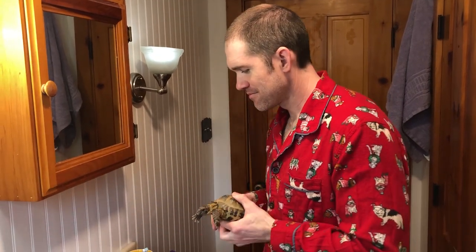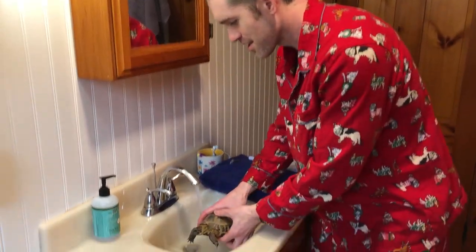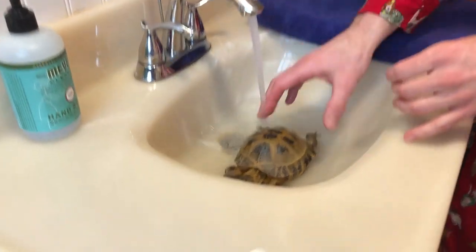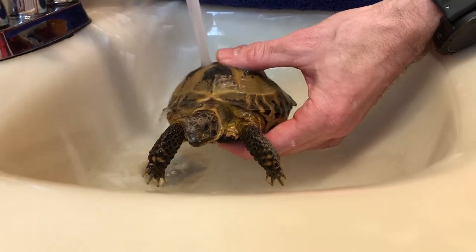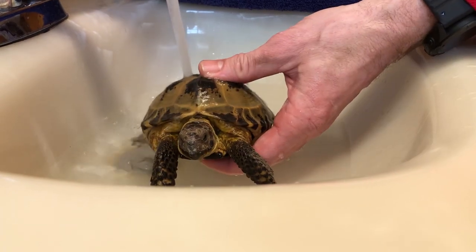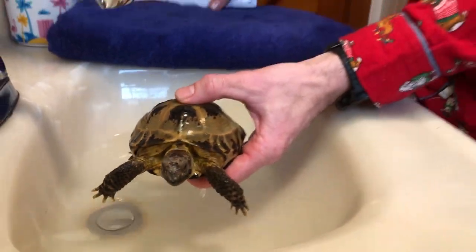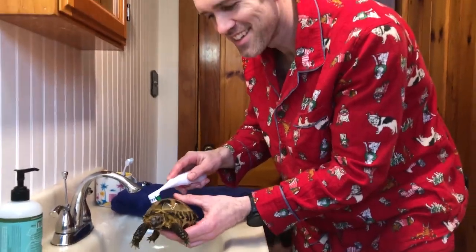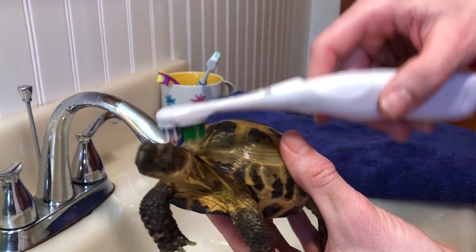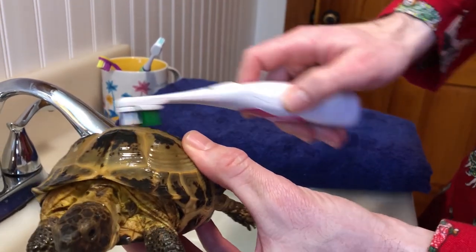All right, first we're going to start by running her some warm water. All right, that's pretty good. Now we're going to give her a nice little warm bath. We're just going to put her right in here for a little bit. Let her soak a little bit. Nice warm water on her. Just let her sit for a little while. Now that she's soaked for a bit, we're going to scrub her shell. It's important to get all the little bits of her — make sure you get off all the places where she got dirt on her for the whole winter while she was hibernating, maybe under her arms.